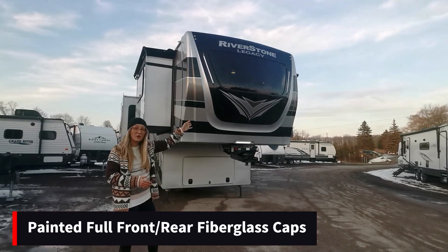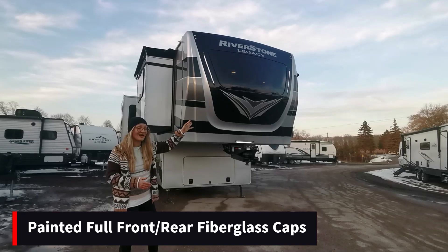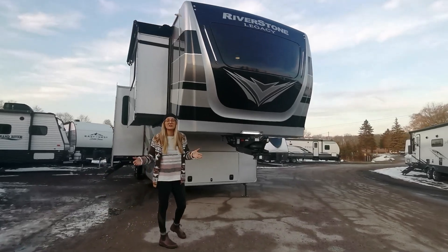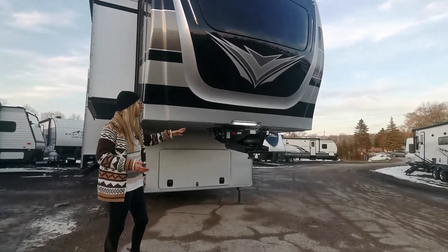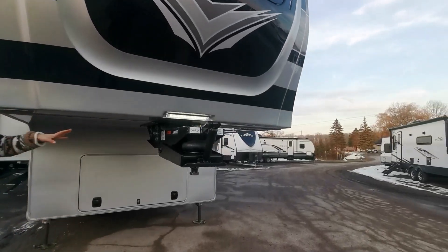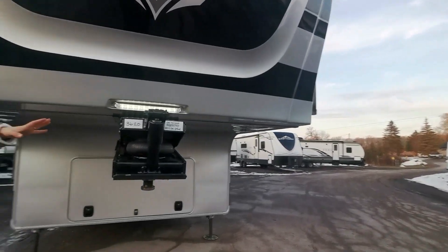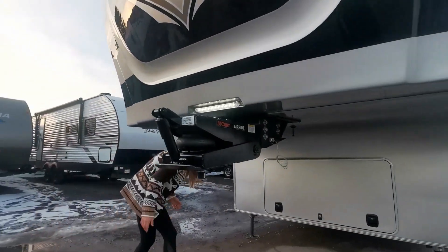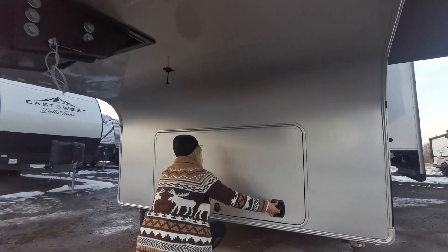We've got the beautiful LED light up and the windshield in the front. The biggest part when you're towing — this comes with the Kirk Air Ride System, which really makes sure when you're towing this big bad boy you're going to have a smooth ride. Let's keep going under here and see what we have in store.